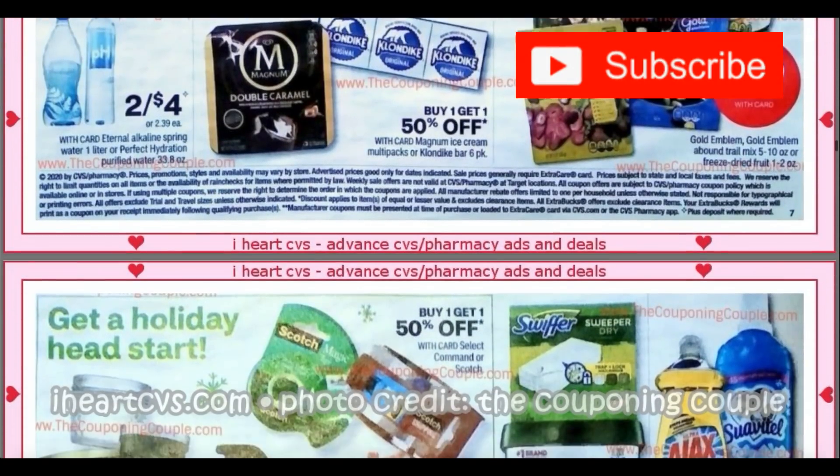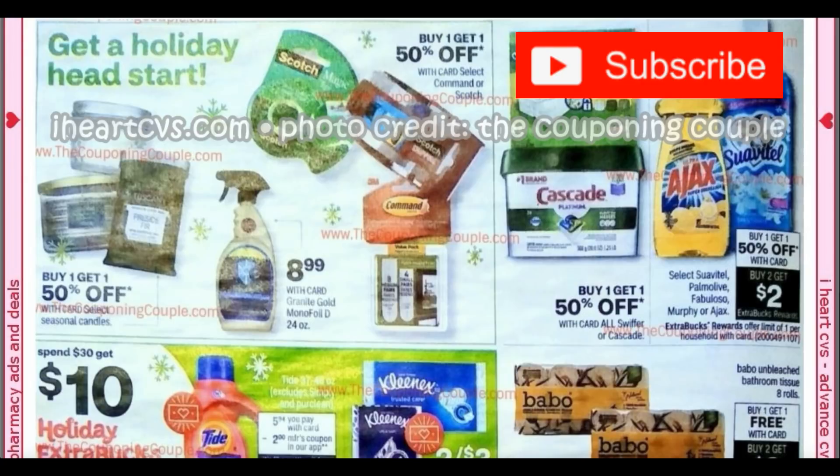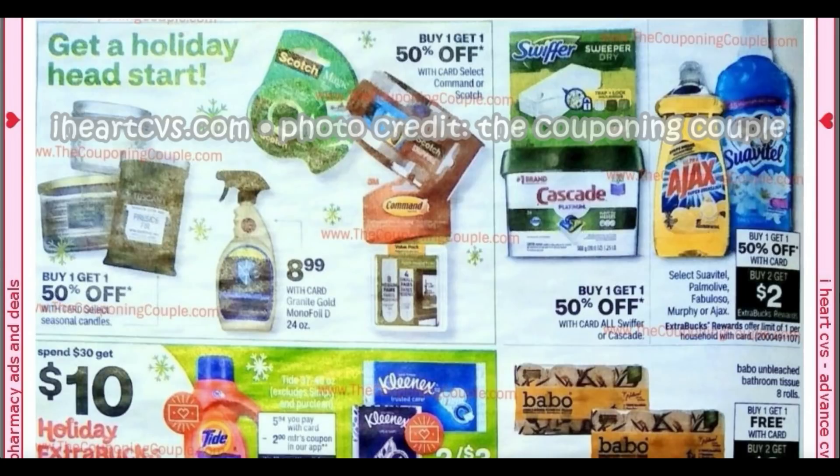If you enjoy these Monday videos, give this video a thumbs up and let me know — I love going through the ad on Monday, it's perfect for getting me thinking about new deals and matchups. Cascade and Swiffer are buy one, get one 50%. Right next to it, we have Ajax and Suavitel, buy one, get one 50%, buy two, earn a $2 extra buck. It includes Select Palmolive.